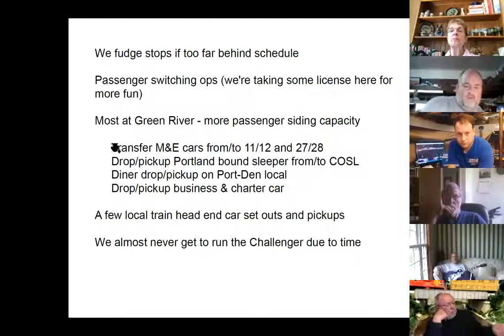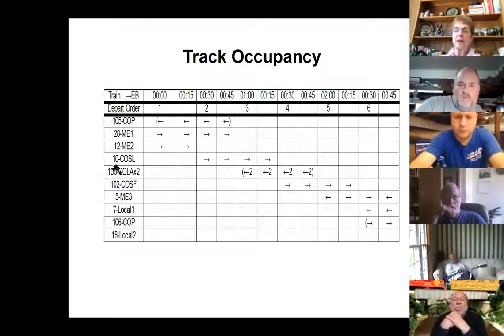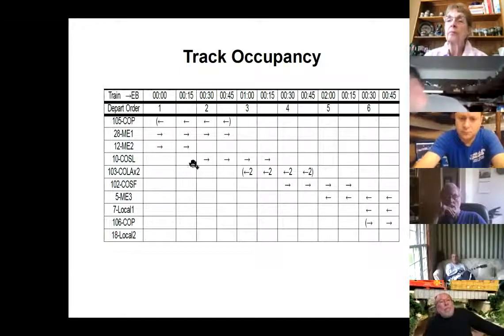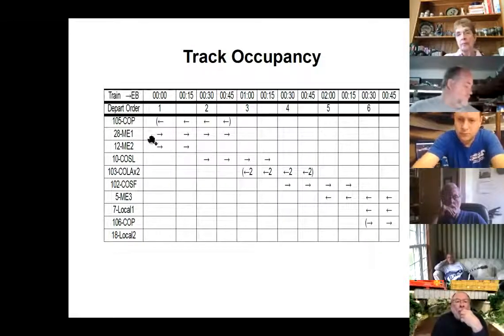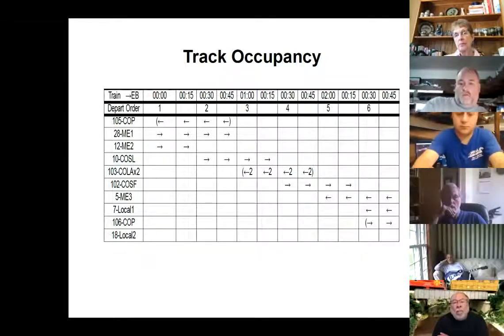Here are some of the switching ops: transfer of cars, picking up and dropping sleepers. I can't figure out what string line diagrams are telling me, so I invented this thing I call a track occupancy. These are 15-minute real-time slots. This is the train order in departure order. The arrow indicates westbound or eastbound; parentheses are the annullable ones. The 'times two' means two sections. You can see the ones that leave, the ones that stop, and it's all interlocked — it's a real puzzle when you get going on this.